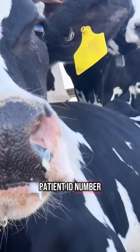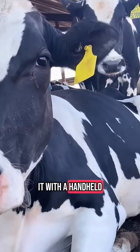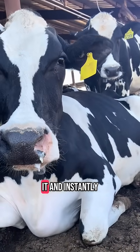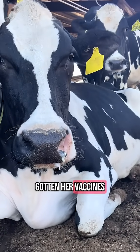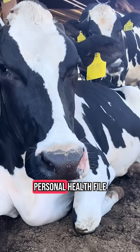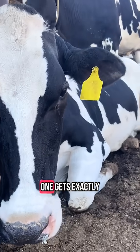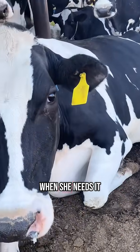A cow's number is like a patient ID number — it connects to her whole record. We can scan it with a handheld or read her number and enter it, and instantly see if she's gotten her vaccines, if she's due for anything, or how she's been feeling. It's like a personal health file hanging on her ear. It also helps make sure no cow gets missed, and that each one gets exactly what she needs, when she needs it.